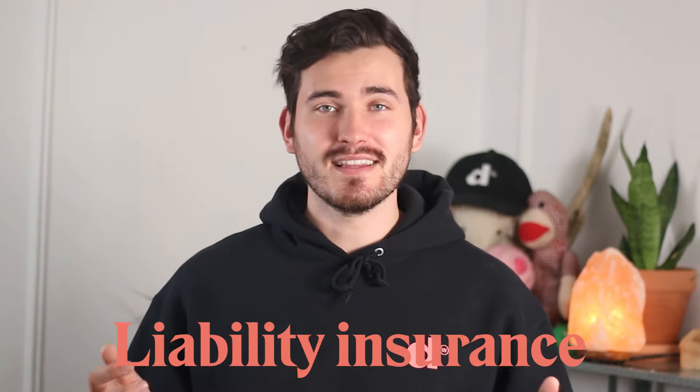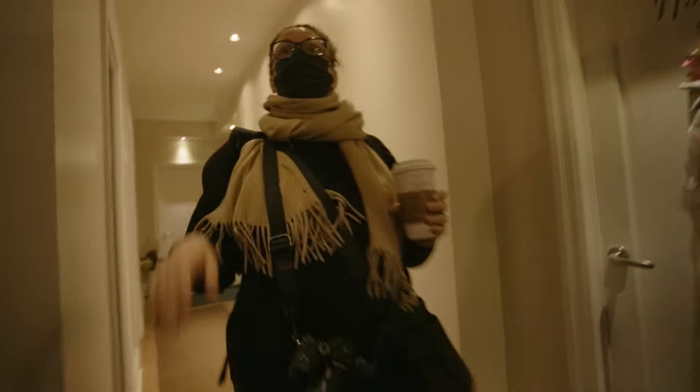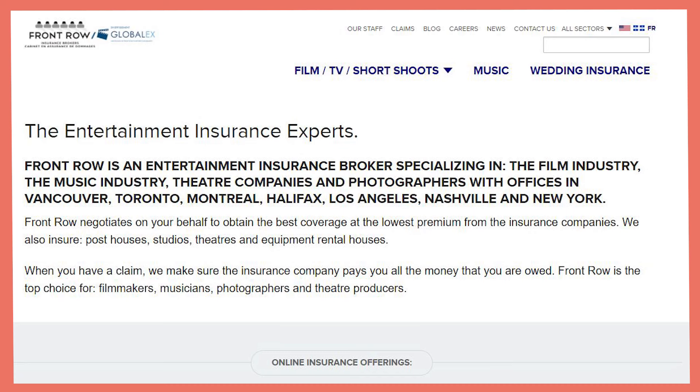The last thing you want to send to the owner before you actually start shooting is a liability insurance document. This is something your insurance provider can give you, essentially guaranteeing that any damages arising on set can be paid back. There are some insurance companies that particularly specialize in film — the one that we like is Front Row Insurance.